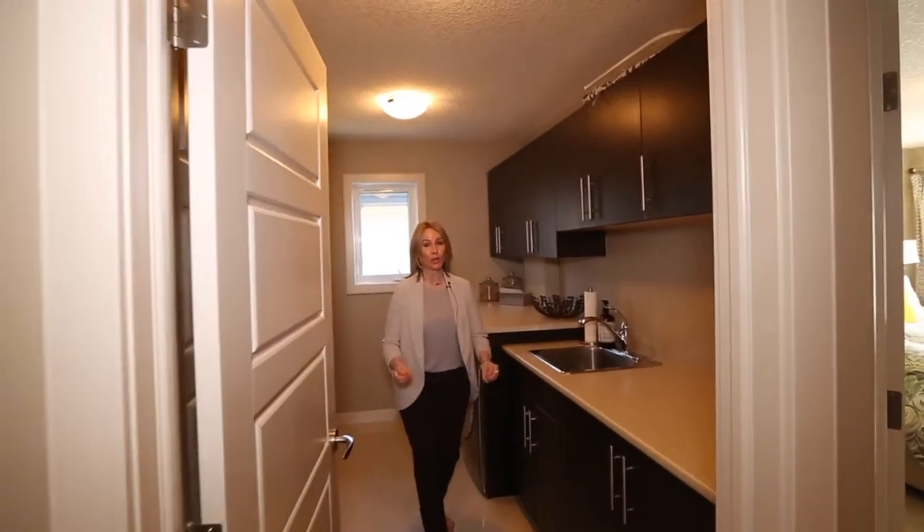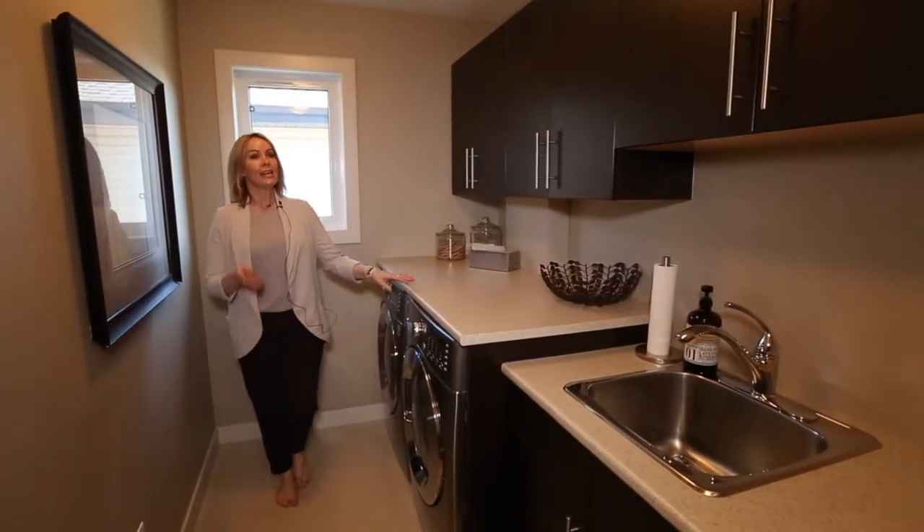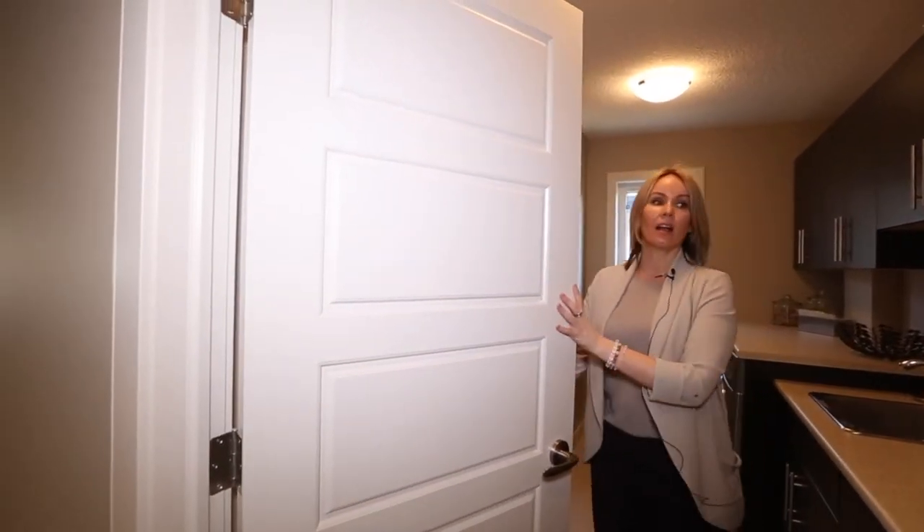This house is so well thought out. With four bedrooms upstairs, of course you want upstairs laundry — you don't want to be lugging your laundry up and down. You've got all of this storage plus a giant linen closet right here. Awesome for families, just awesome.